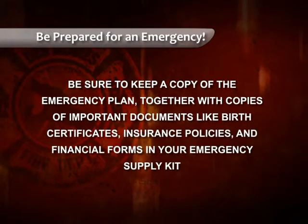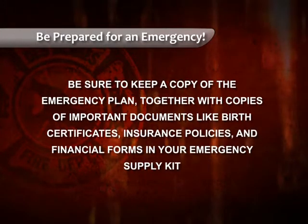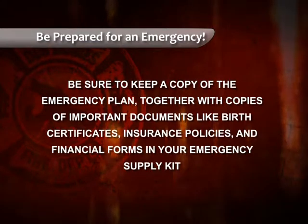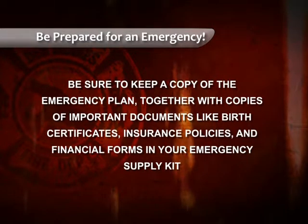Also be sure to keep a copy of the emergency plan together with copies of important documents like birth certificates, insurance policies, financial forms, and other items in your emergency supply kit. And don't forget to maintain your kit and plan throughout the year, replacing items prior to their expiration and keeping contact information current.